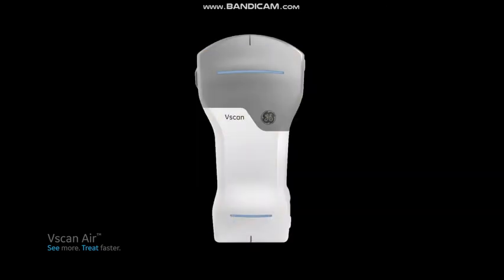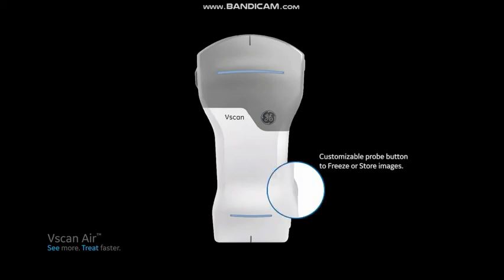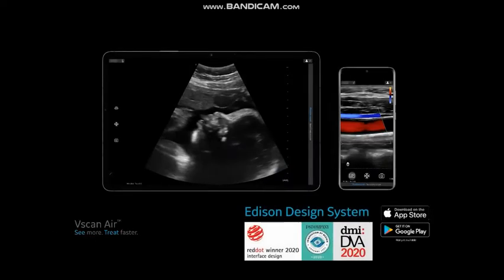Additional workflow simplifying features on the probe include a physical button that can be personalized to your scanning needs, such as freeze or store, that can be beneficial during procedures. The vScan Air's easy-to-use and intuitive design is not just limited to the probe — it extends to the mobile application as well.